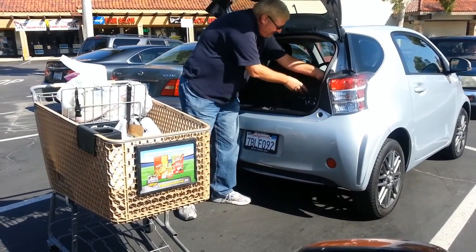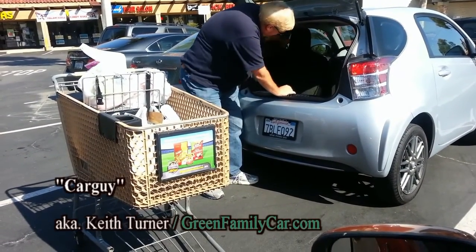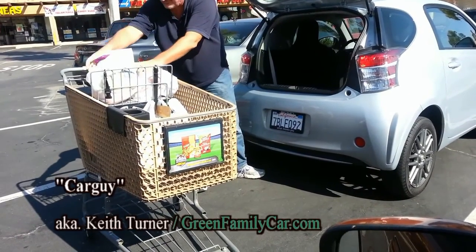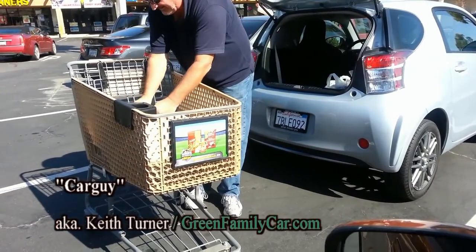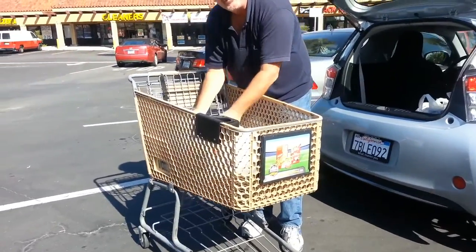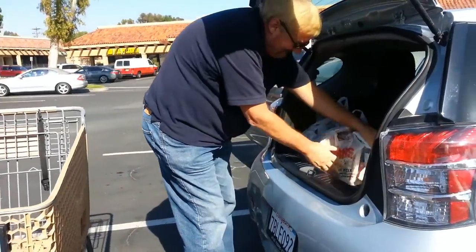The back seat is folded up so somebody can sit in it, but clearly that's not going to leave me room for my groceries. So with a flip of the button, putting the back seats down provides a very flat space here for the groceries. Plenty of room for about six bags of groceries.